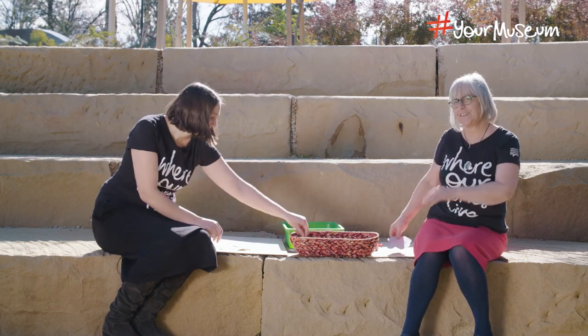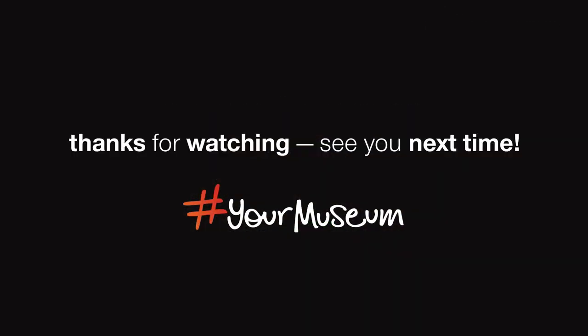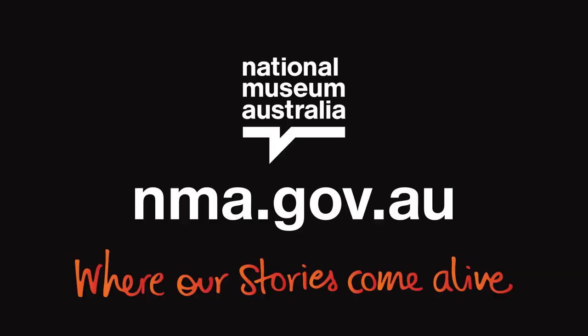Sounds terrific. So I'm going to get going and start drawing. Thanks everyone. There's lots of ideas and clues on our website.